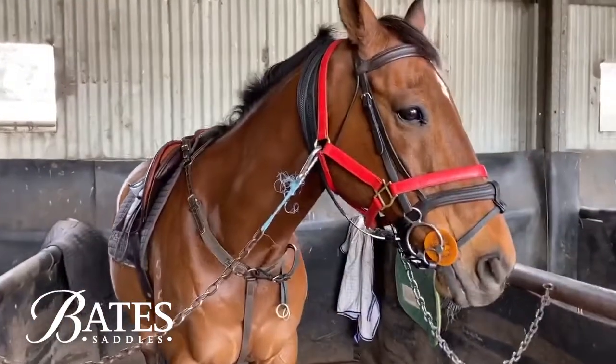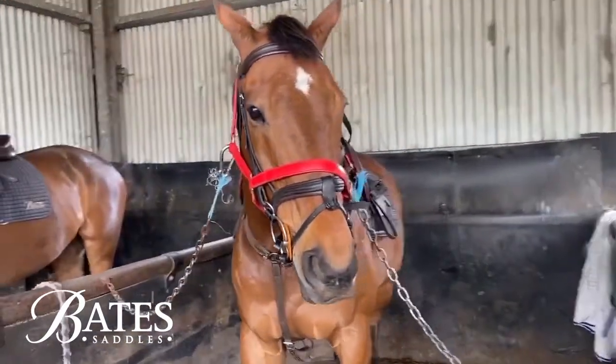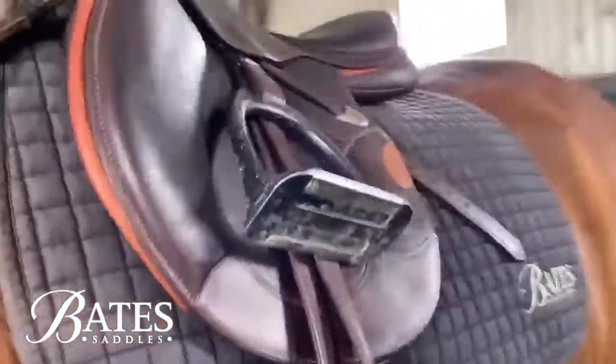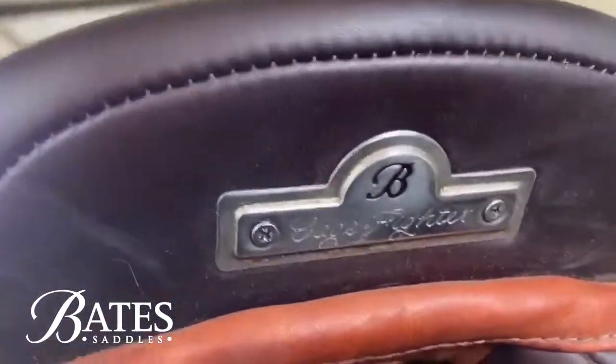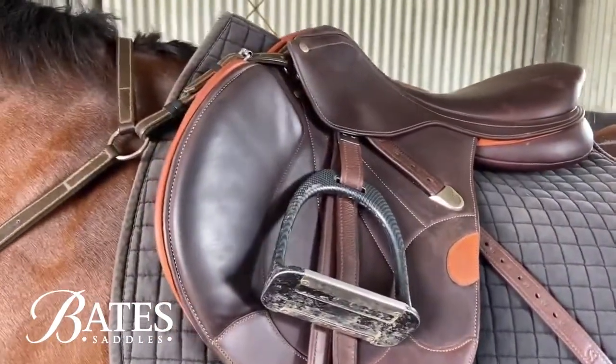This is KG, or Cage Fighter. Sam rides him and he's also entered in the four-star on the weekend. He's very lucky and has his own Bates Victrix with a personalised name plate on the back. KG is the gentleman of the yard — perfectly behaved as always.